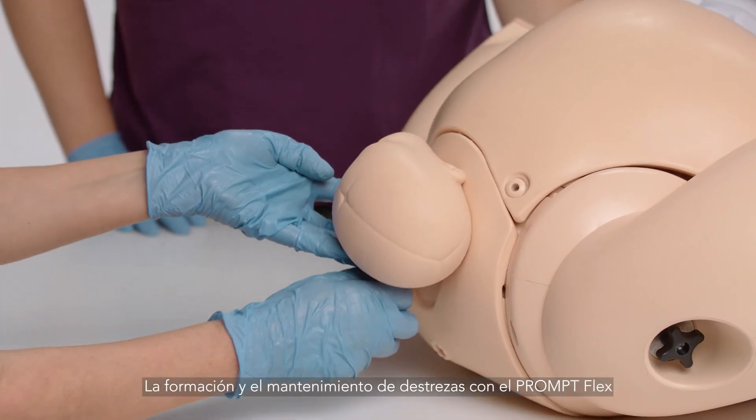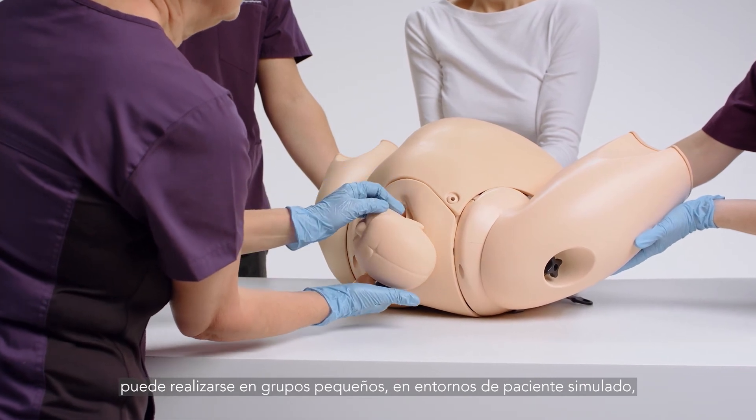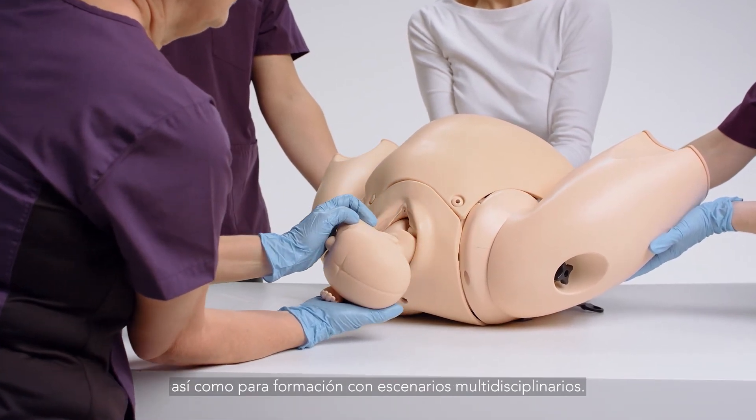Training and skill maintenance on the PromptFlex can be in small groups, in simulated patient environments, or in multidisciplinary scenario training.